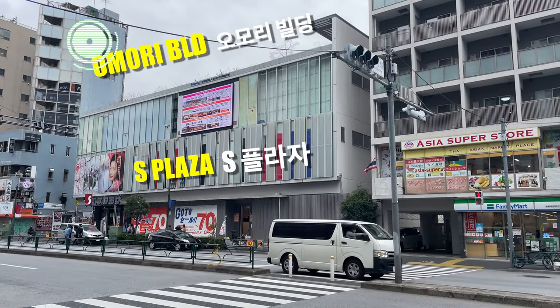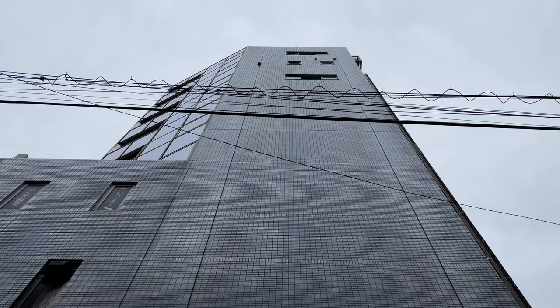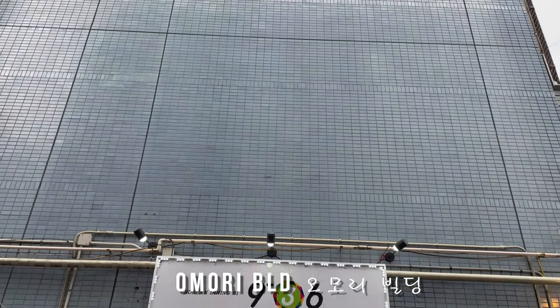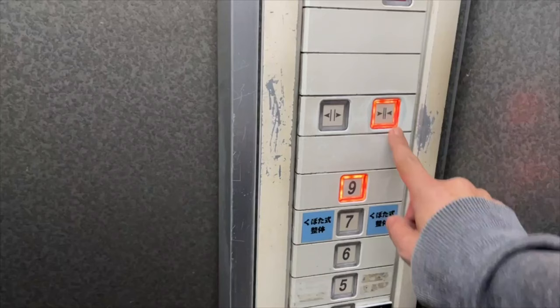How to get in and out. Our building is next to the S Plaza and is called Omori building. The building is quite high. The main entrance of the building is in the side street. You will find an elevator here. Use the elevator to get to the share house on the ninth floor.